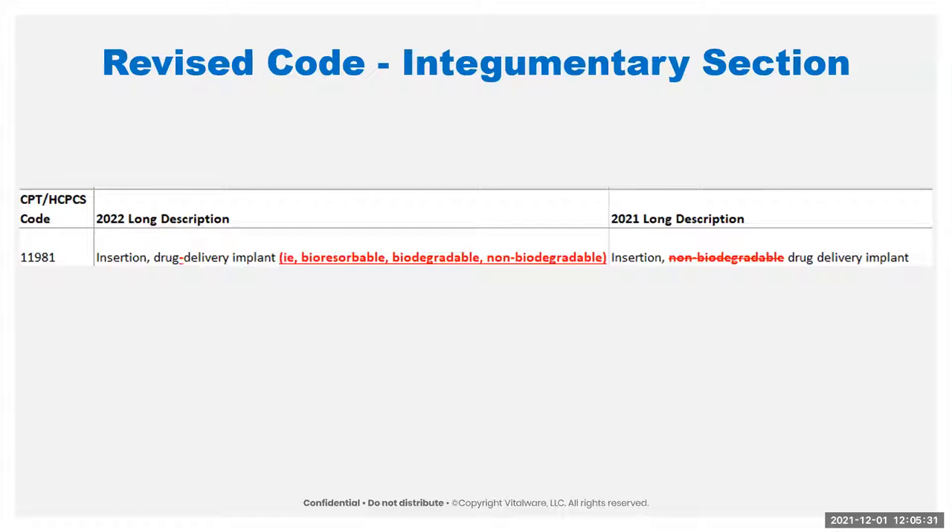The other change to the integumentary section is they posted instructions to the repair subsection to clarify that if you close wounds with adhesive strips or steri-strips, that's not separately reportable if that's the only thing you're doing. Also, hemostasis and local and topical anesthesia are included in repairs. I don't think that's news, but they did put it actually in the book.